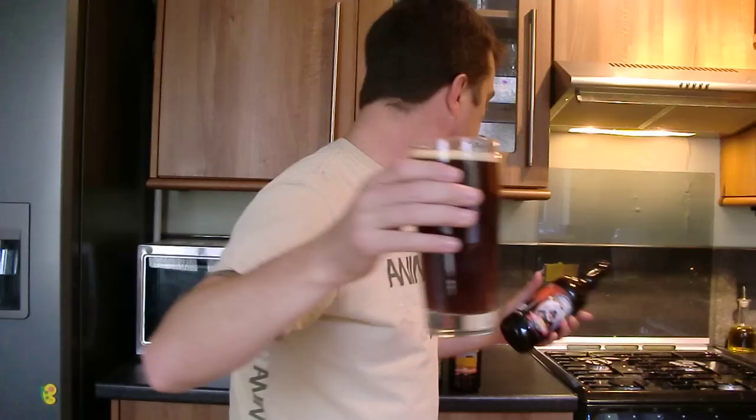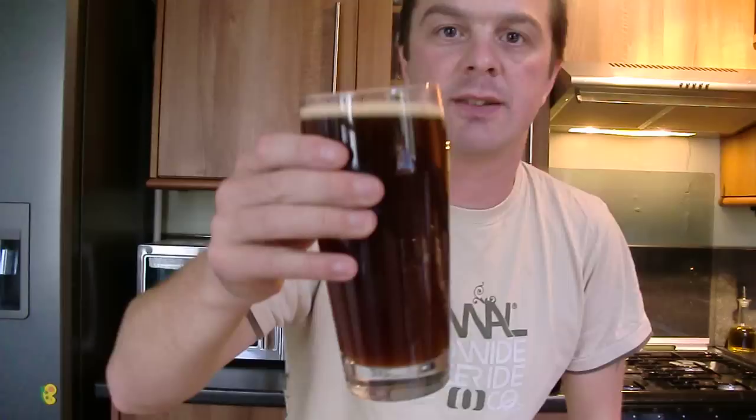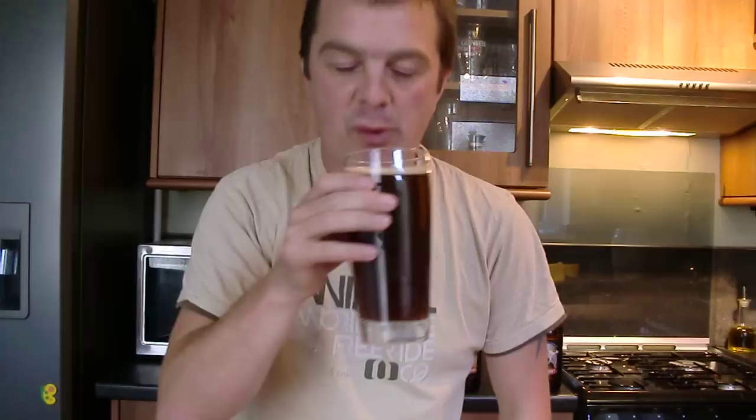Looks really nice, actually. And the smell is beautiful — it's like a coffee, chocolatey, caramelly. That was the smell. Let's give it a taste.